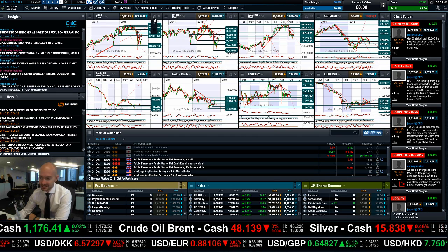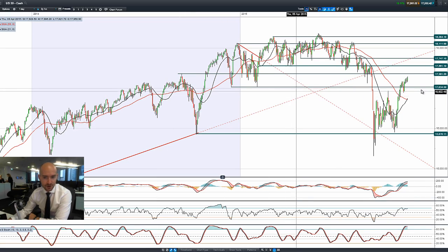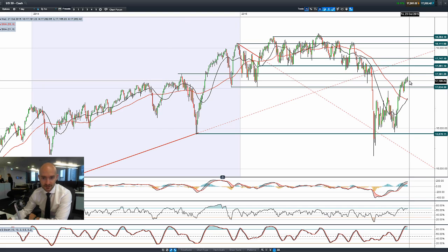Good morning and welcome to today's products in focus. Looking at the US market, we're having a relatively decent start to the morning, just as the Japanese market has increased in value quite substantially on the back of weaker than expected export data. People are now thinking there could be more quantitative easing or monetary policy stimulus in the region, which is helping to push the Japan 225 up a little bit higher.